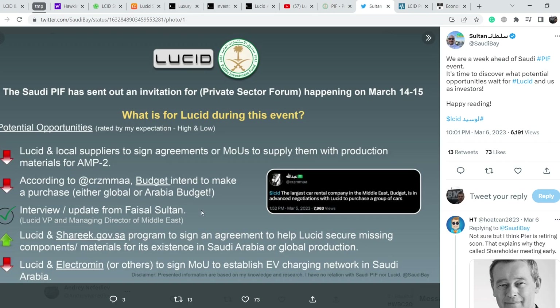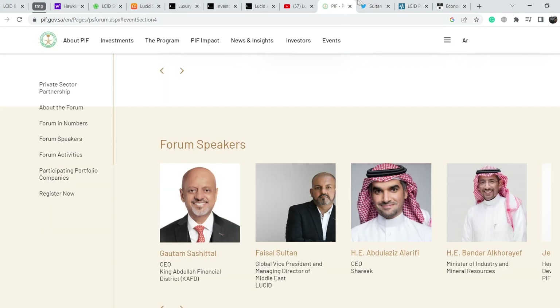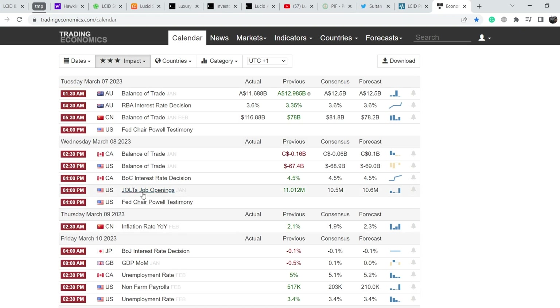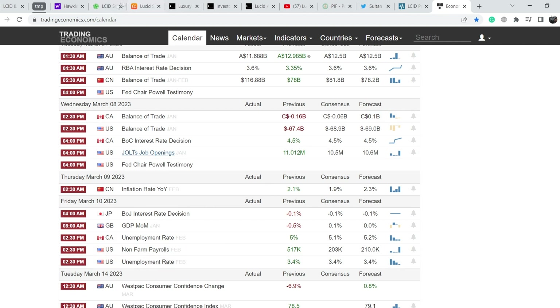For now, the Budget deal is just rumors — no confirmation yet. Other potential forum outcomes include an interview update from Fezal Sultan, Lucid VP and Managing Director of Middle East; an agreement with Sharik Gov SA program to secure missing supply chain components for Saudi Arabia or global production; and Lucid signing an MOU with Electromin or others to establish an EV charging network in Saudi Arabia. We also have upcoming macro data this week — JOLTS job openings today and unemployment rates Friday — which could drive the broader market either way. We have to be cautious.